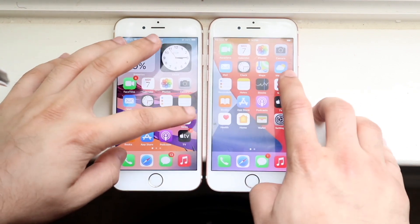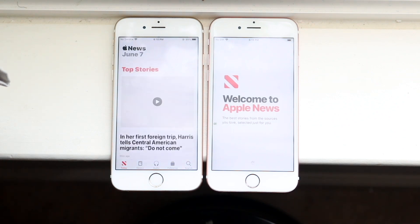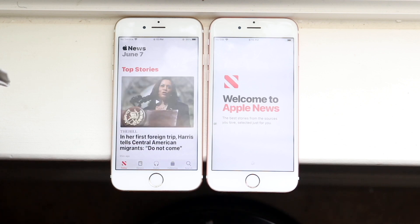Let's get into the next one, which is News — 3, 2, 1. And it looks like the left one on iOS 14 is faster. iOS 15 has taken a long time.